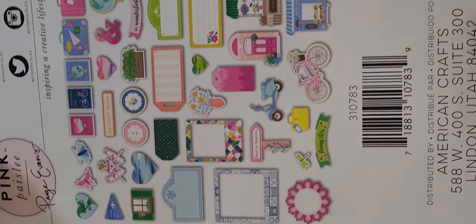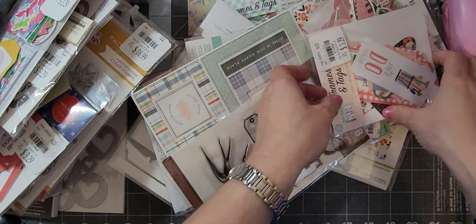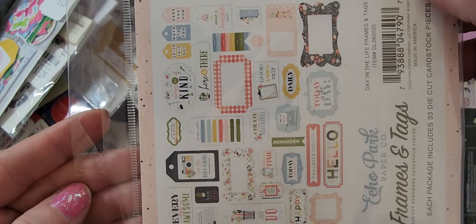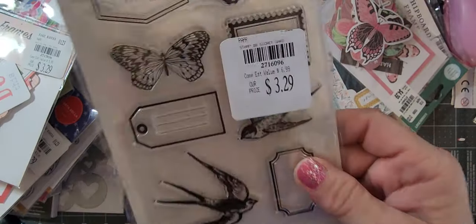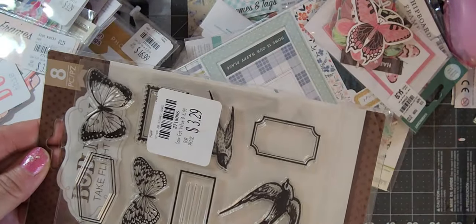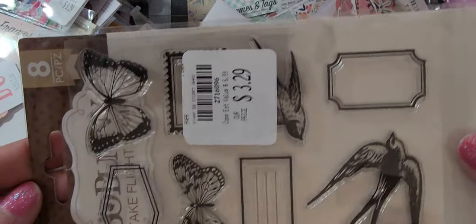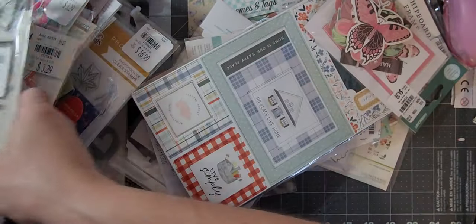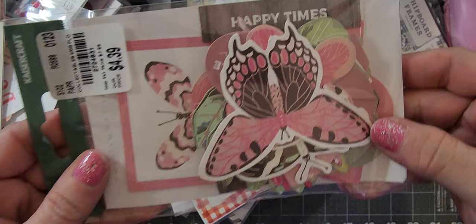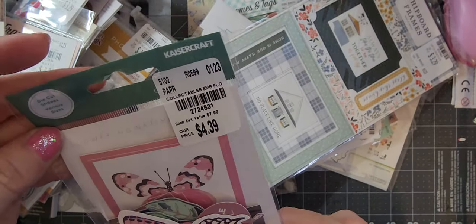The Pink Paisley ephemera is 40 pieces so it comes with all this — very cool. Then Day in the Life Frames and Tags, which comes with all this. I got another one of that stamp set for a dollar — you can't beat it. I'll be giving one away, so I might do a giveaway here on my channel real soon with some of these extras.